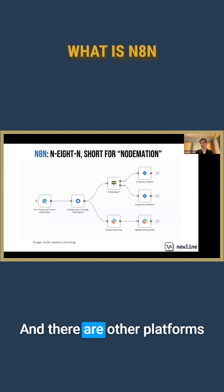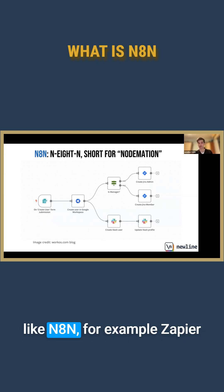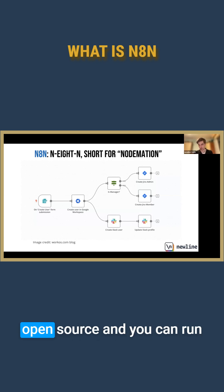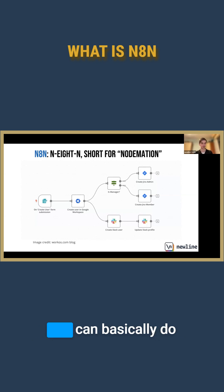There are other platforms like N8N, for example Zapier or Make. But unlike those platforms, the best benefit of N8N is actually that it's open source. You can run it locally, you can self-host it, you can basically do whatever you want with it, which is super cool.